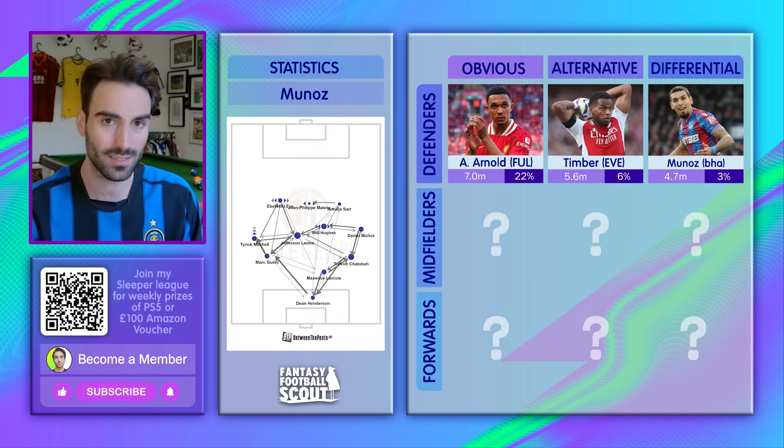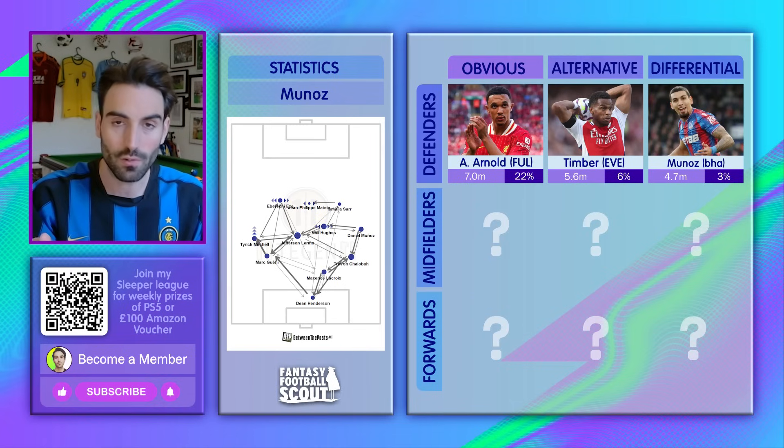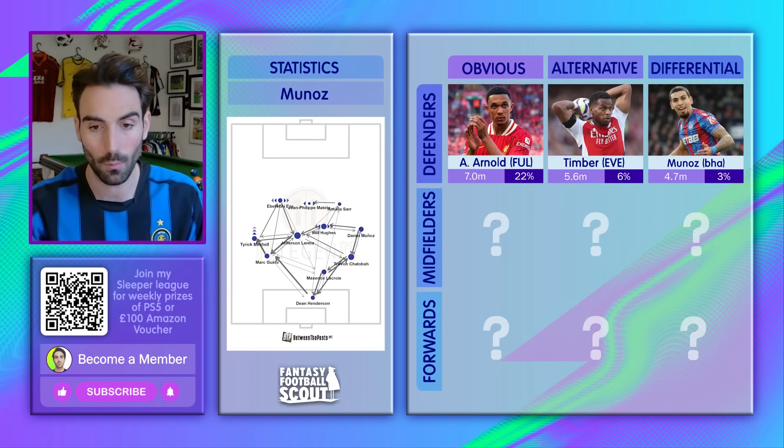The wing-back system is one that only really Man United at times and Brentford, Crystal Palace use every single week — and we absolutely love that in FPL.